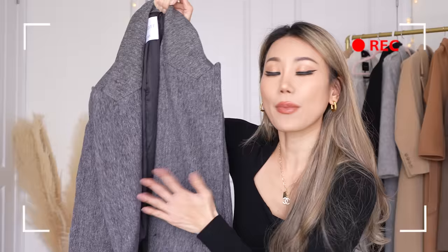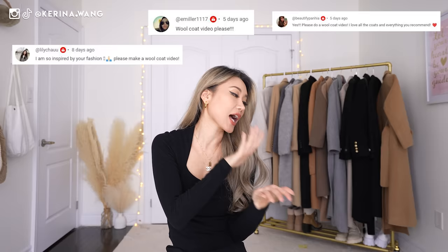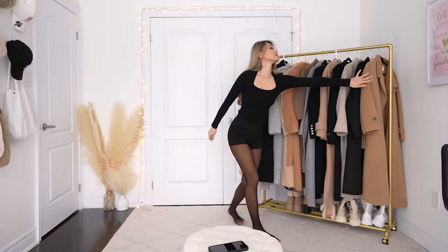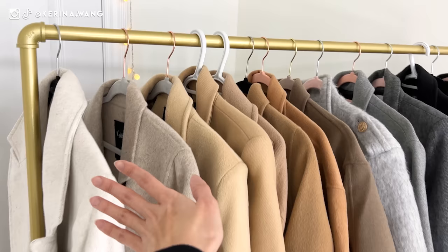Hello, my sexy emojis! This is Karina, welcome back to my channel. This video has been highly requested — today we're going to be trying on 15 wool coats with wool composition ranging from 10% all the way to 100%. For each coat I'm going to tell you what I like about them, what I don't like, and hopefully give you tips on what to look out for when shopping for your next wool coat.